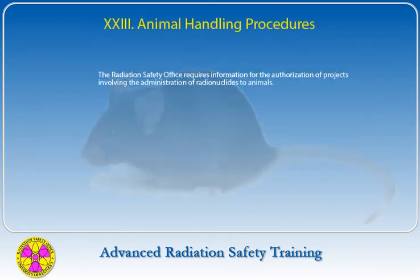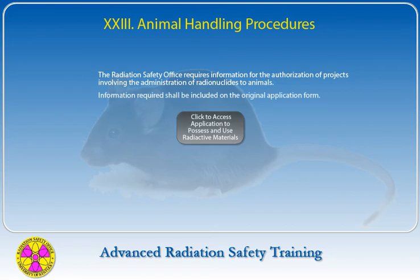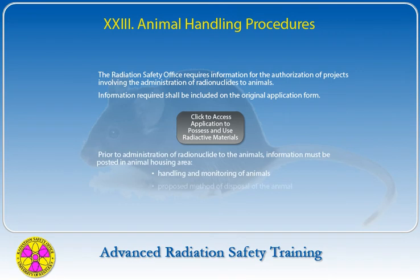The Radiation Safety Office requires information for authorization of projects involving the administration of radionuclides to animals. The information required is on the original application form. Instructions for handling and monitoring of the animals and the proposed method of disposal of the animal and excreta shall be posted in the animal housing area prior to administering the radionuclide.